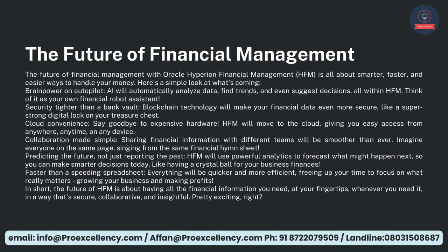Predicting the Future — not just reporting the past. HFM will use powerful analytics to forecast what might happen next, so you can make smarter decisions today — like having a crystal ball for your business finances. Faster than a speeding spreadsheet — everything will be quicker and more efficient, freeing up your time to focus on what really matters: growing your business and making profits. In short, the future of HFM is about having all the financial information you need at your fingertips, whenever you need it, in a way that's secure, collaborative, and insightful.